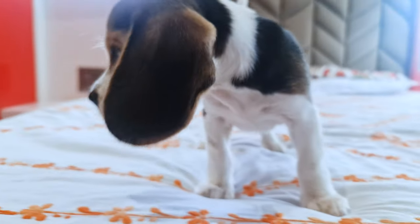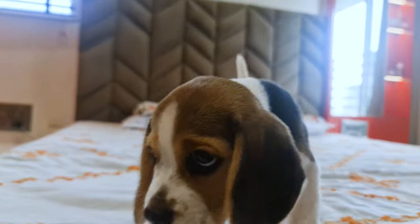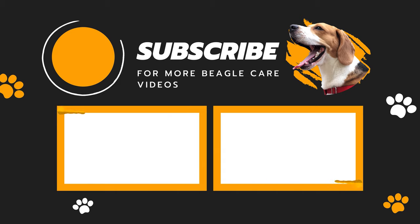Follow all these steps and your puppy will be on a healthy sleeping schedule in no time. Don't forget to check out our channel — we have tons of beagle puppy care videos.